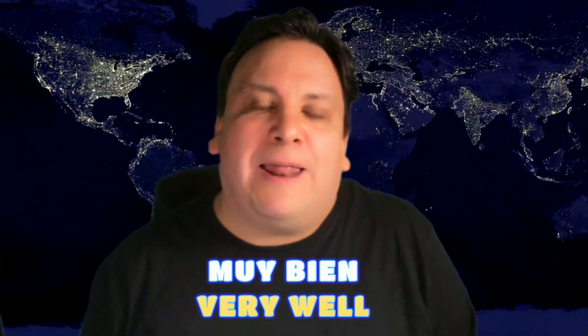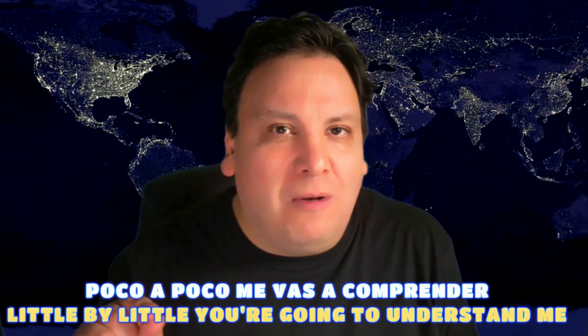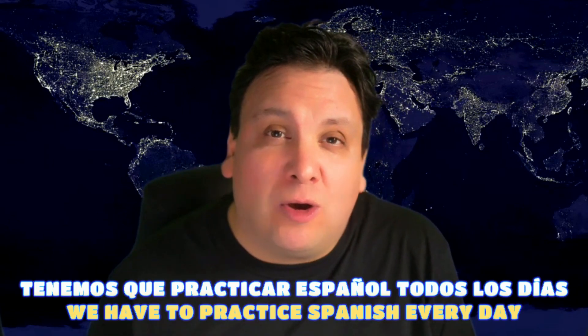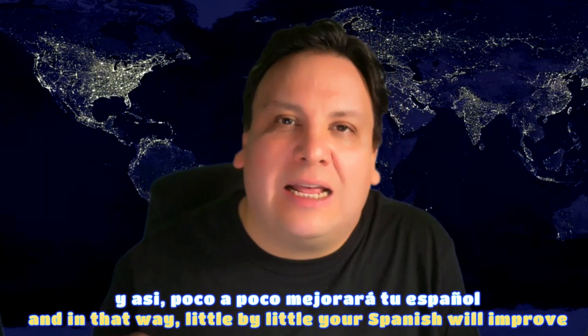Okay, before we finish today, I'm going to speak in Spanish for my more advanced students. So we're going to put on our Spanish cap. Muy bien. Ahora estoy hablando español. Poco a poco me vas a comprender. Tenemos que practicar español todos los días. Y así, poco a poco, mejorará tu español.